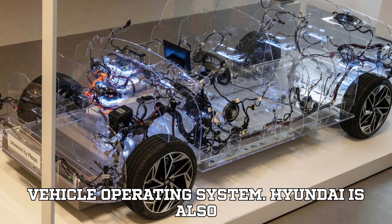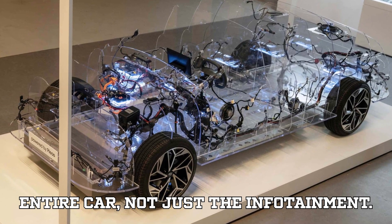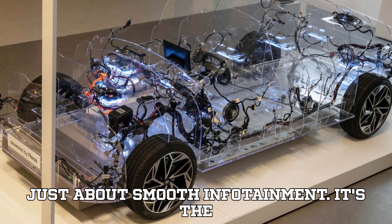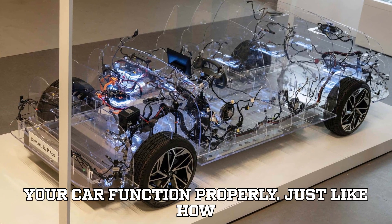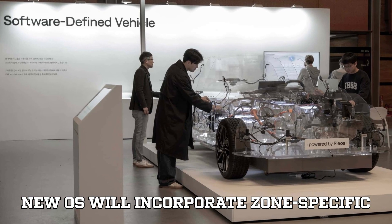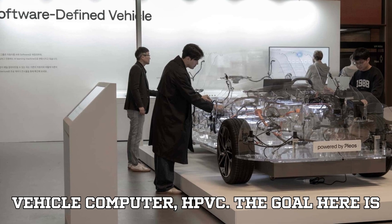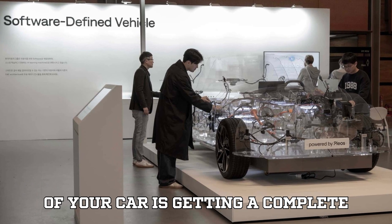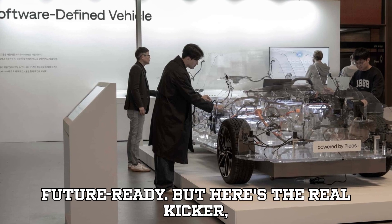Let's talk about the vehicle operating system. Hyundai is also developing a bespoke system to run the entire car, not just the infotainment. This is the heartbeat of the car, and it's going to be a big deal. It's not just about smooth infotainment — it's the entire system architecture that makes your car function properly. Just like how Rivian uses zonal architecture, Hyundai's new OS will incorporate zone-specific controllers and a high-performance vehicle computer, HPVC. The goal is simple: to make manufacturing simpler and more affordable, giving the car's foundation a complete overhaul to make it more efficient and future-ready.